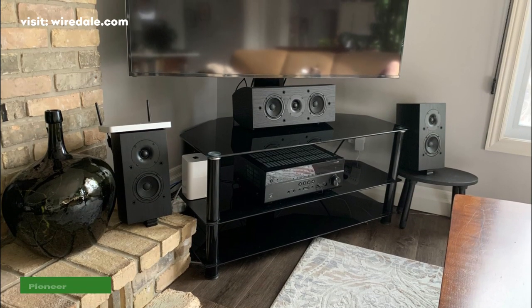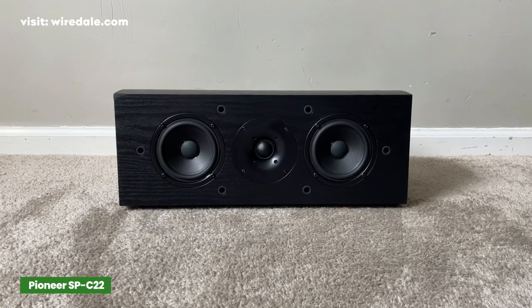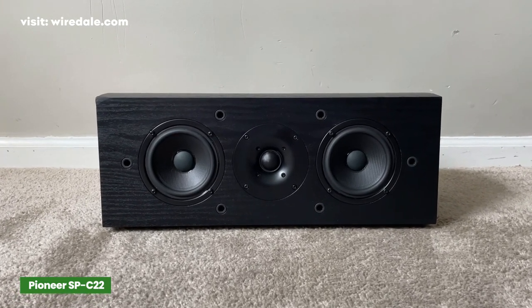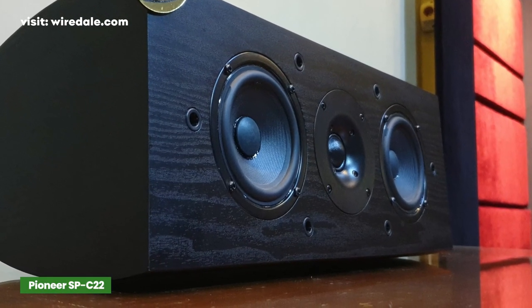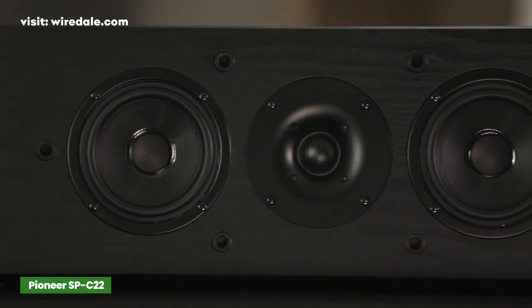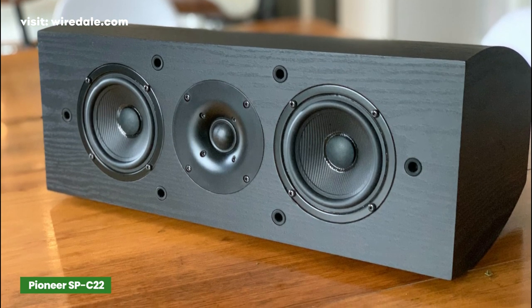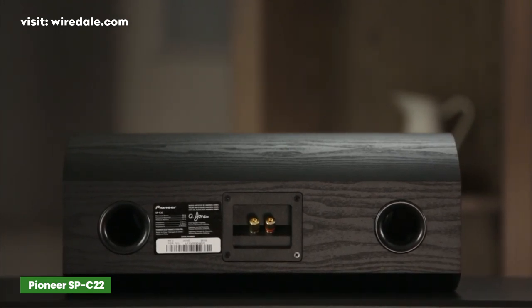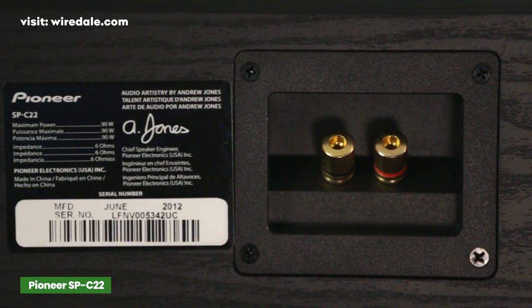The Pioneer SP-C22 center channel speaker produces great sound that you'll quickly fall in love with. The SP-C22 is designed by Pioneer's chief speaker engineer Andrew Jones. It looks both modern and conventional — the crossover assists with blending the audio between the woofer and tweeter for a greater range of frequencies. It has two four-inch surface woofers, a one-inch high-efficiency soft dome tweeter, and six-element crossovers. The curved shape of the wooden cabinet casing also aids in standing wave reduction.